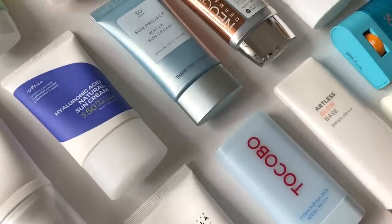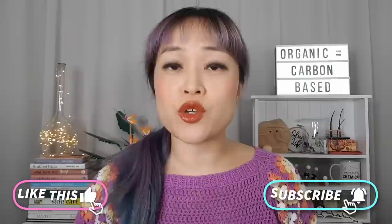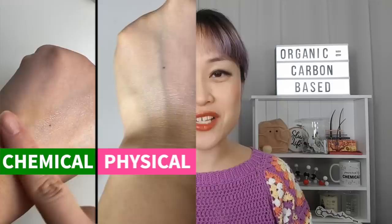Korean sunscreens have gotten really popular because they're so lightweight and comfortable to wear. Today I'm going to be talking about my favorite in each category. I'm Michelle of Lab Muffin Beauty Science — chemistry PhD, cosmetic chemist, and sunscreen trialist. I try a lot of sunscreens, and most of you are going into summer around now, so today I'm going to be talking about my favorite Korean chemical, physical, hybrid, lightweight, and stick sunscreens.